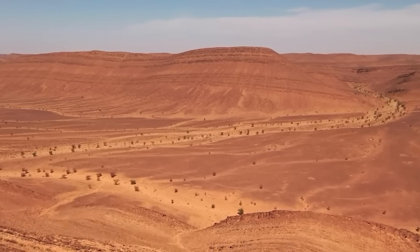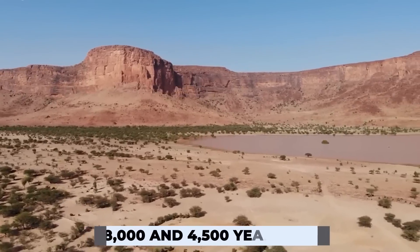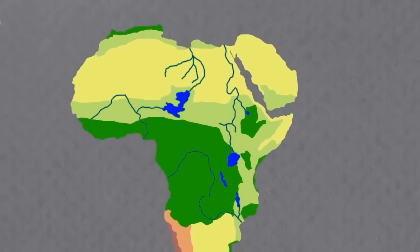But something weird happened between 8,000 and 4,500 years ago. The change from moist to dry was much faster. In other locations, this might be explained only by orbital precession. But given the rapid change, something else must have caused such a drastic event.